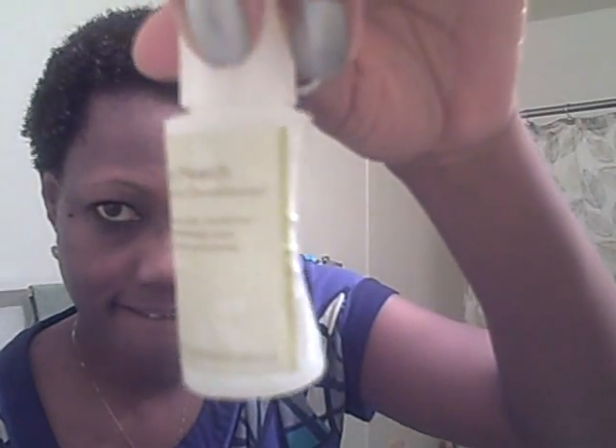Hey everybody, this is VANurse09. I'm planning on doing some Bantu knots in my hair today. I just did a co-wash with my Yes to Carrots Cucumber and then I used this Juicy Peach from Darcy's Botanical. Then I sealed with a little bit of oil and I'm just picking out my hair to see what my growth looks like.